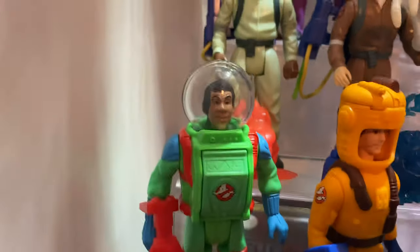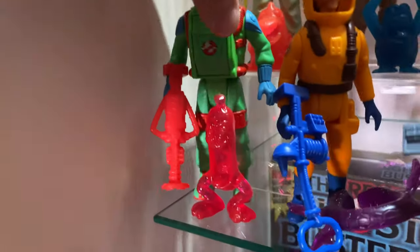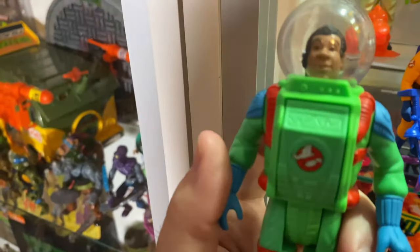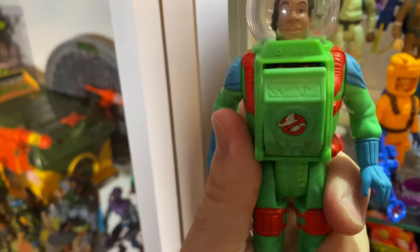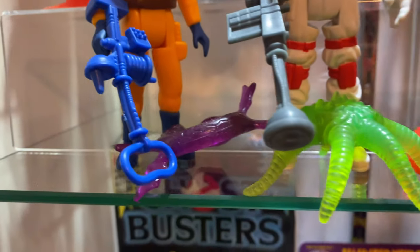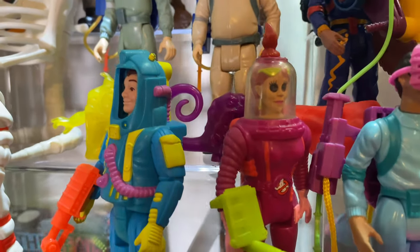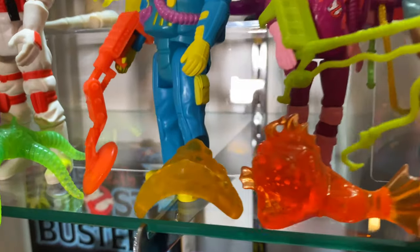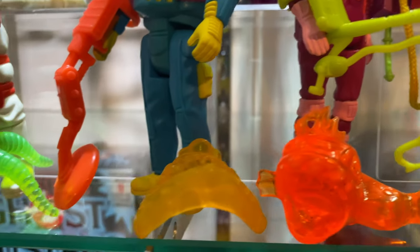Down here we've got the Super Fright Features figures. Each one has a different Fright Features action. This Winston is probably my favorite in the entire line — it's got a little lever on the back and you can... oh my God, how cool is that? So cool. Peter here. Egon comes with this kind of octopus ghost. Ray. And then there was a Janine figure as well in this line. I really like this fish that she comes with — how cool is that translucent orange ghost fish?